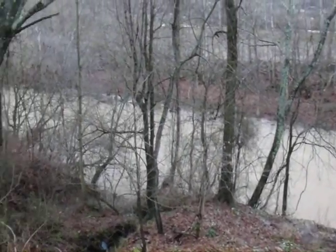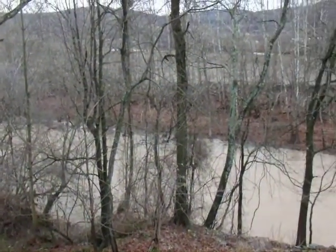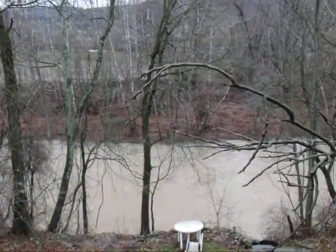Tawanda Creek, really running. The airport's down there — I can walk to the airport.